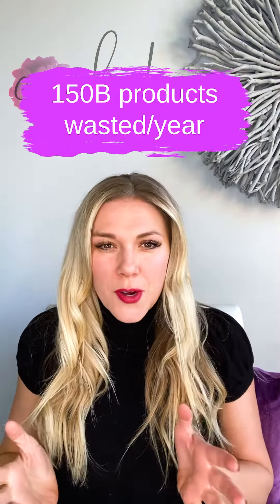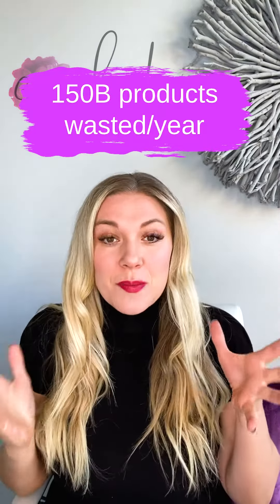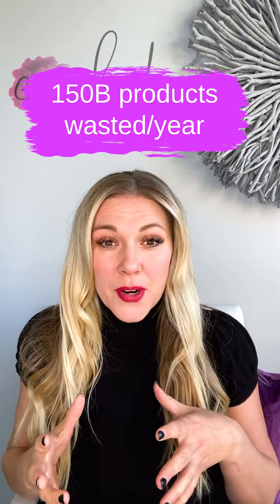Did you know that in this world, the beauty industry wastes 150 billion units of waste every single year? That is an astounding number. So don't you want to be one of those businesses who makes an impact and a difference on our world? I know that we do.